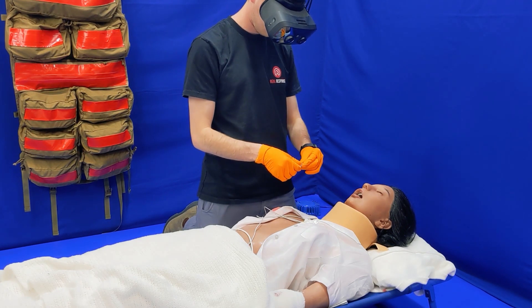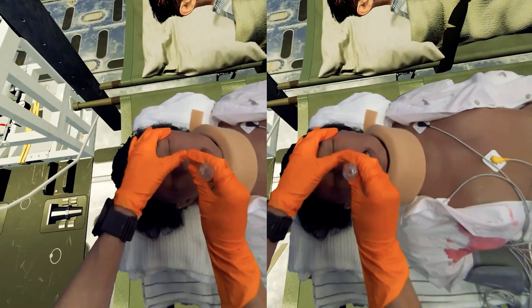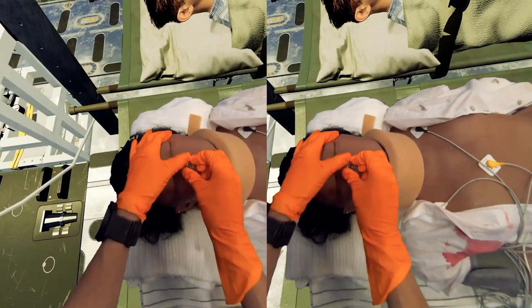We are currently working with the Australian Department of Defence to provide this cutting-edge training solution to ensure our military medics are ready and able to operate in a wide range of scenarios.